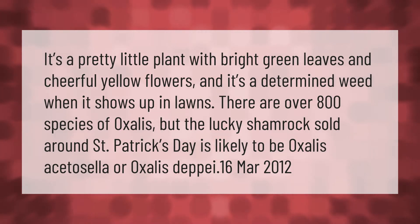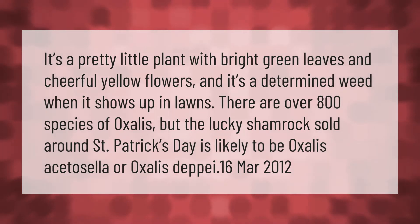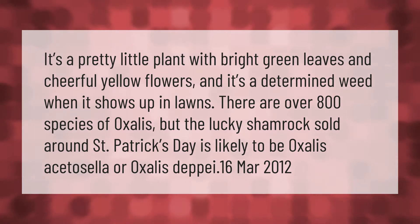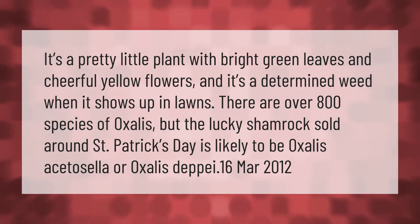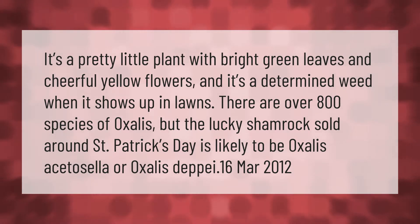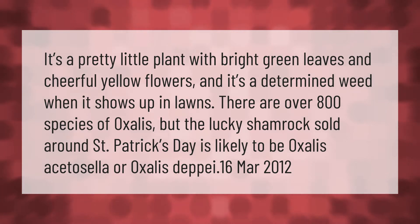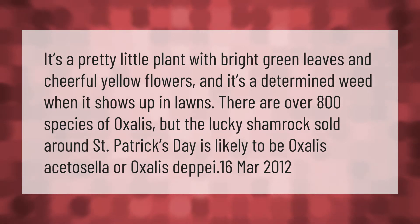It's a pretty little plant with bright green leaves and cheerful yellow flowers, and it's a determined weed when it shows up in lawns. There are over 800 species of Oxalis, but the lucky shamrock sold around Saint Patrick's Day is likely to be Oxalis acetosella or Oxalis deppei.